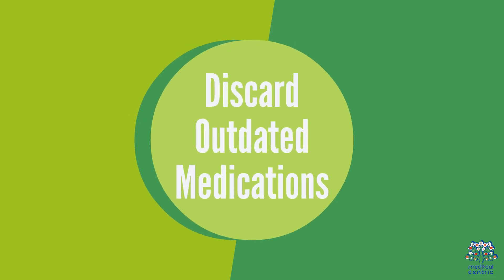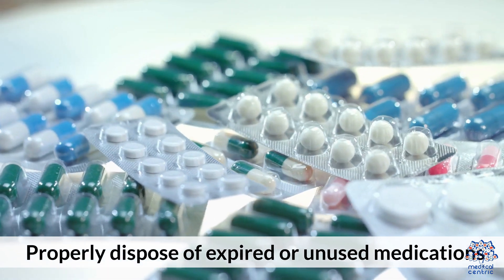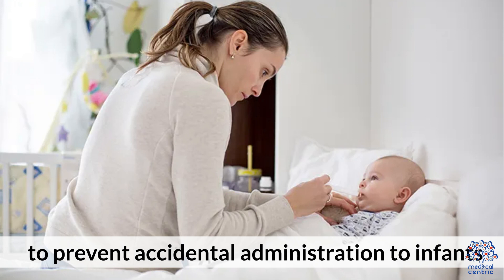5. Discard outdated medications: Properly dispose of expired or unused medications to prevent accidental administration to infants.